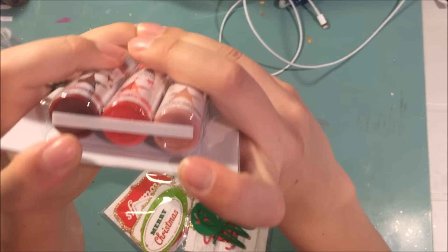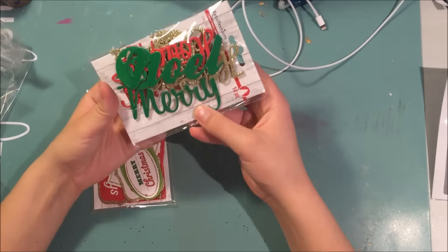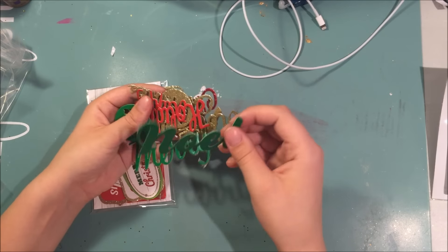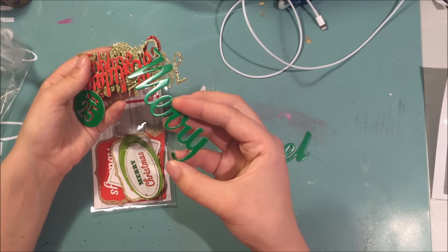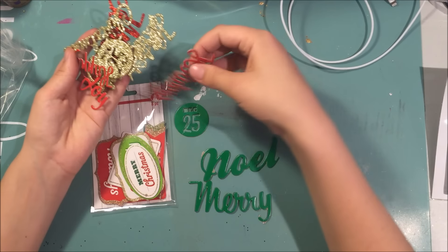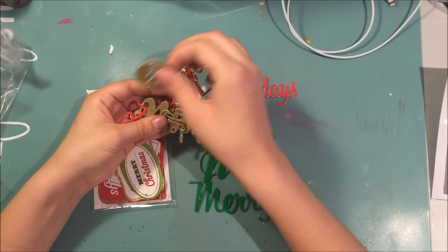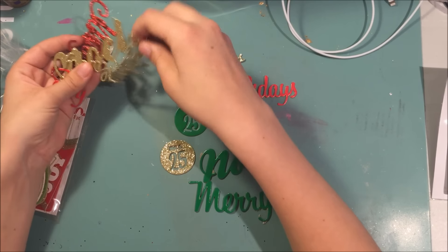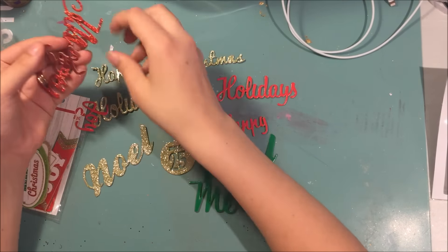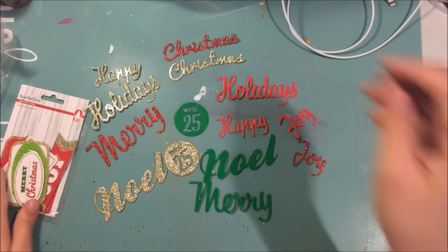I also got these two packs because all the Christmas tags were 40% off. These didn't really look like tags in the store so I'm opening them now. They're die-cut words — just cardboard or chipboard. Let's see: 'Christmas,' 'Happy Holidays,' and I get two of everything. I'm pretty happy with these, they're nice.